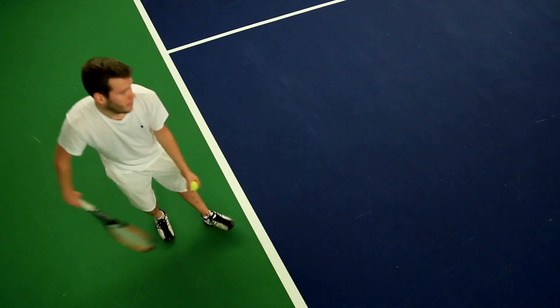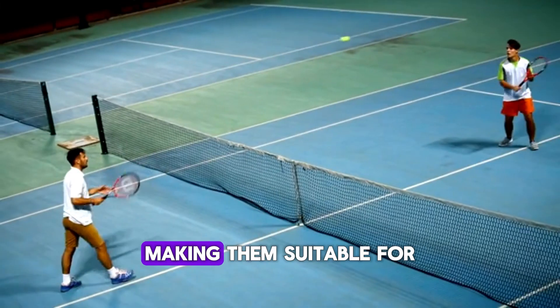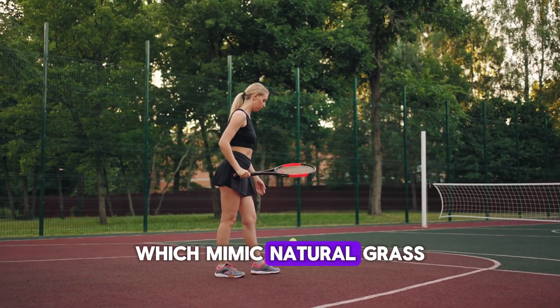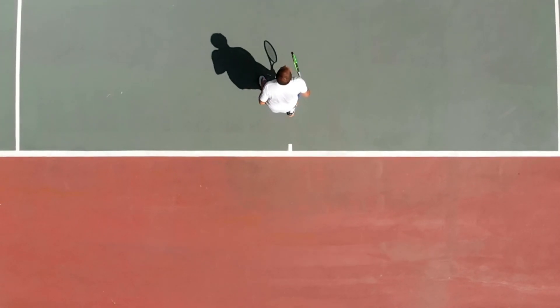Hard courts, such as those at the U.S. Open, provide a balanced playing field. They offer a consistent bounce and medium pace, making them suitable for all playing styles. Finally, we have artificial grass courts, which mimic natural grass but require less maintenance. They're popular in regions where maintaining a natural grass court is challenging due to weather conditions.